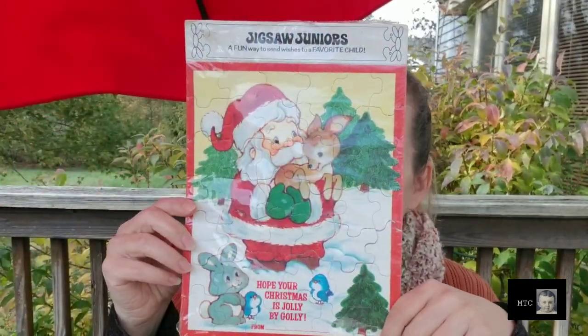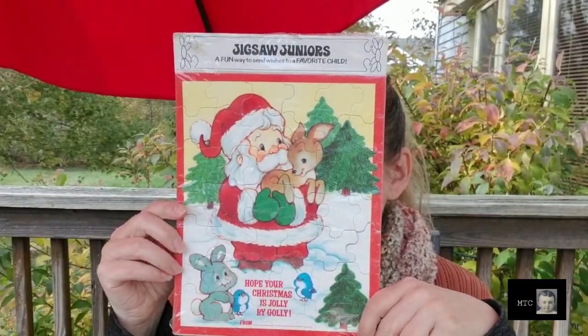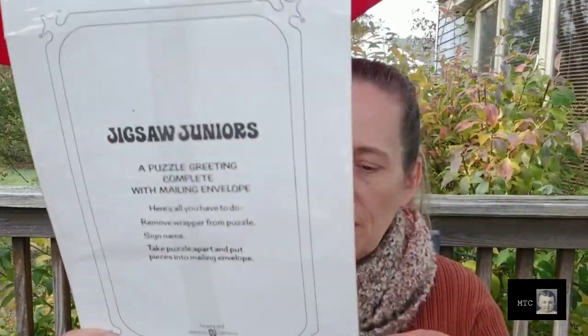Since I told you it was in the Christmas room, let me show you some of the Christmas stuff. I picked up this jigsaw puzzle — it's an American Greetings puzzle, still in the package. It's vintage; there's a date on here. I think it's 1982. So it's vintage, not that vintage, but it's nice.